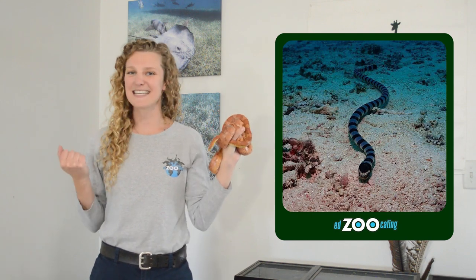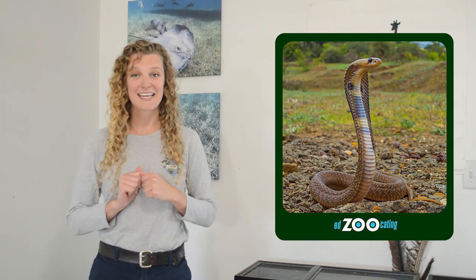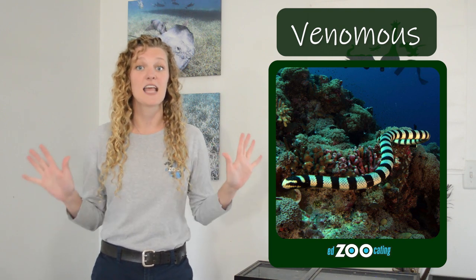Today we are learning all about sea snakes. As their name tells us, sea snakes are a group of snakes that spend their entire life, or almost their entire life, in the ocean. There are about 69 species of sea snakes and they belong to a family of snakes known as elapids. Other members of the elapidae family include cobras, a very venomous and dangerous snake — and sea snakes are no different. Not only are sea snakes venomous, they are considered to be some of the most venomous snakes in the whole world.